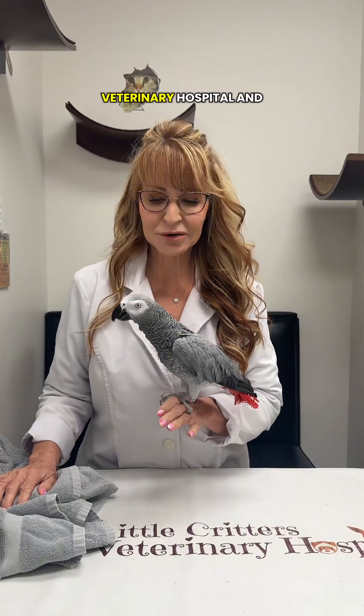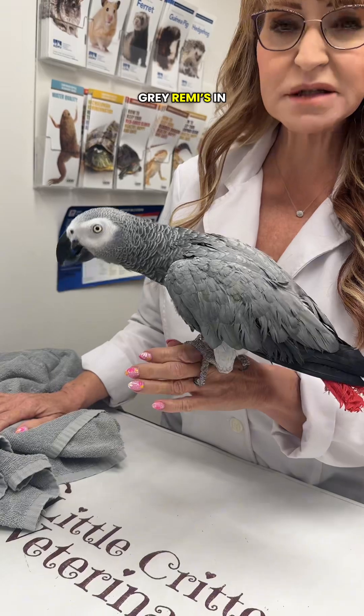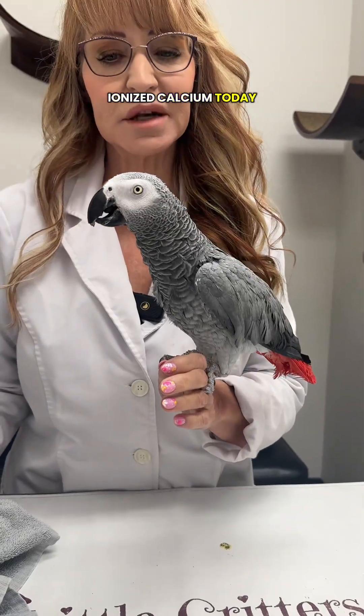Hello, it's Dr. Pat with Little Critters Veterinary Hospital, and we have Remy here, a Congo African gray. Remy's in for her annual checkup. Last year her calcium levels were a little bit low, so we're going to run some blood and check some ionized calcium today.